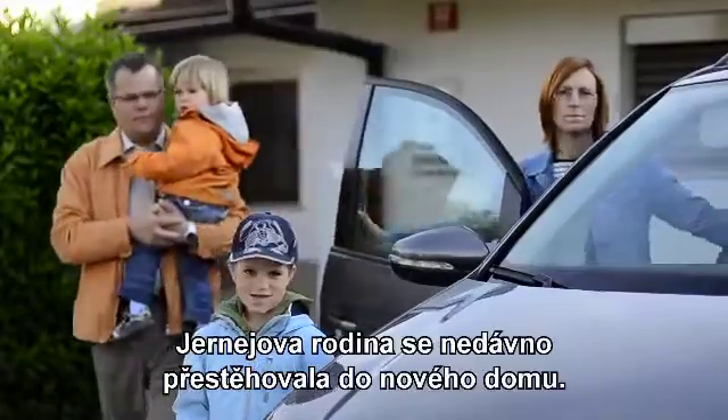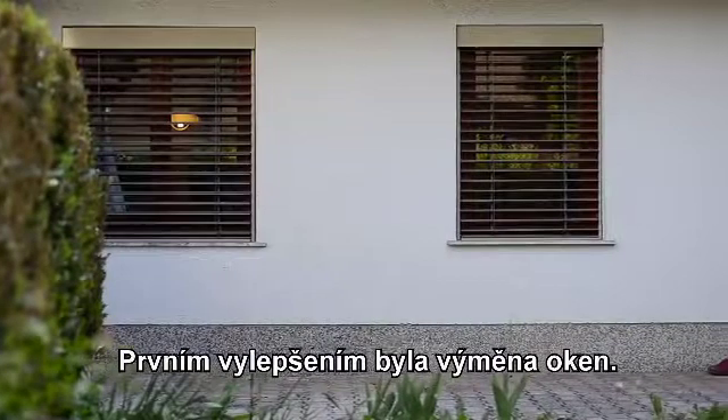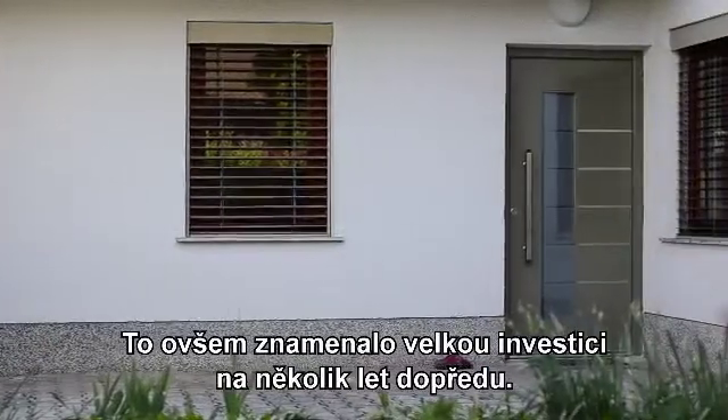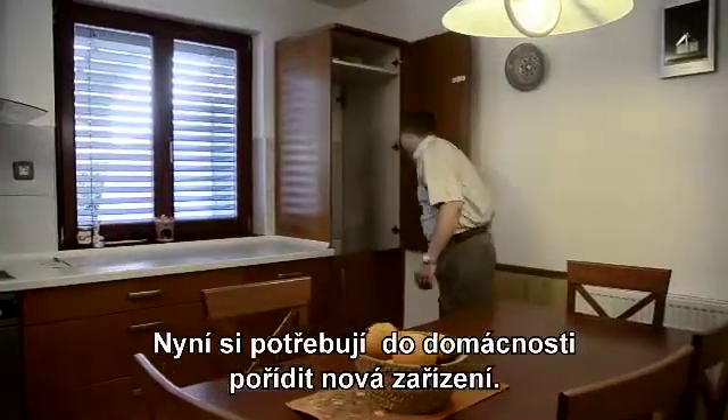Yerne's family recently moved to their new house. The first improvement was to change the windows, which was a big investment for many years to come. Now they need to invest in new appliances.